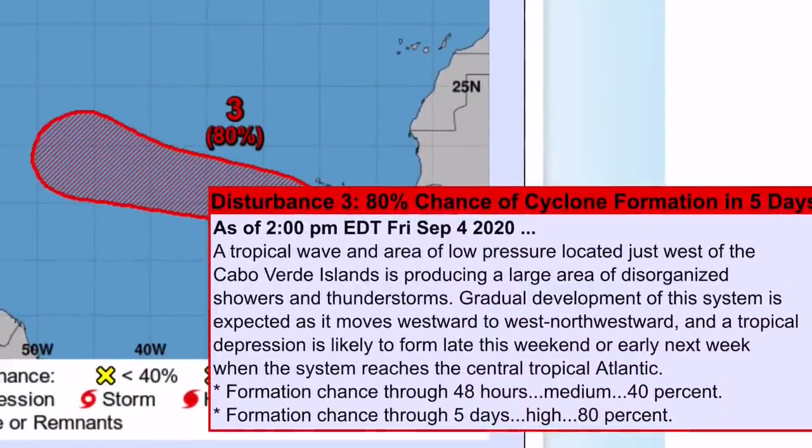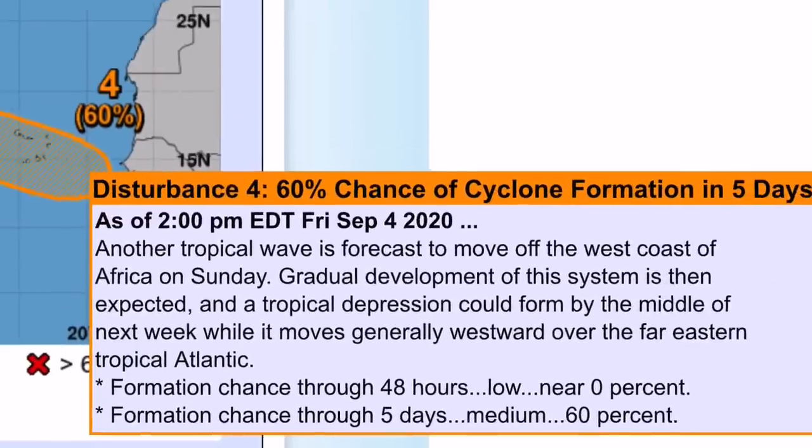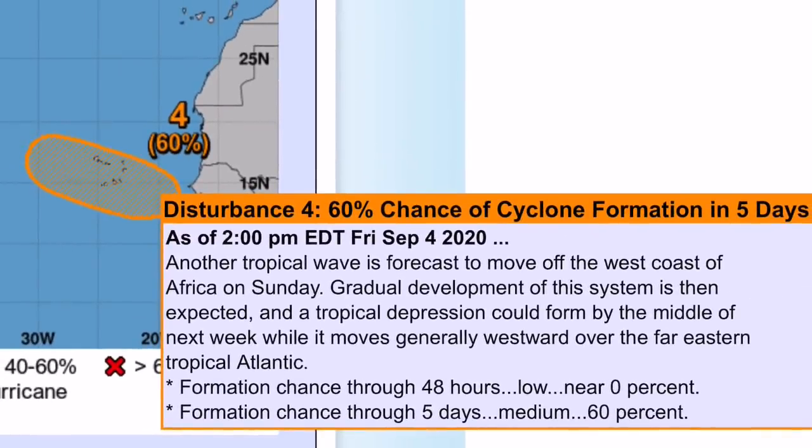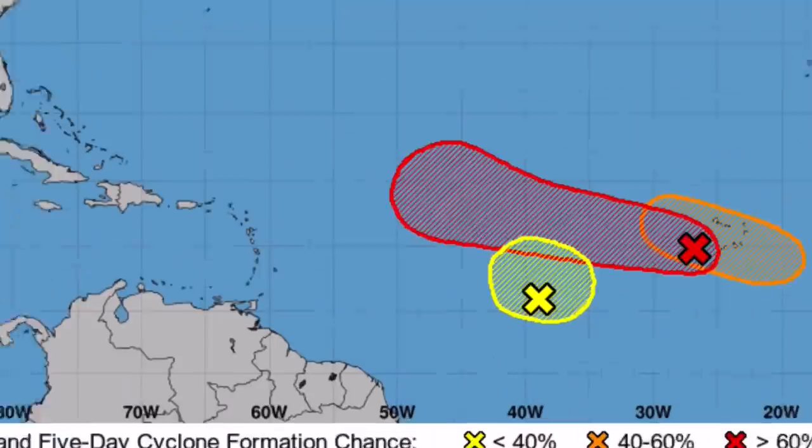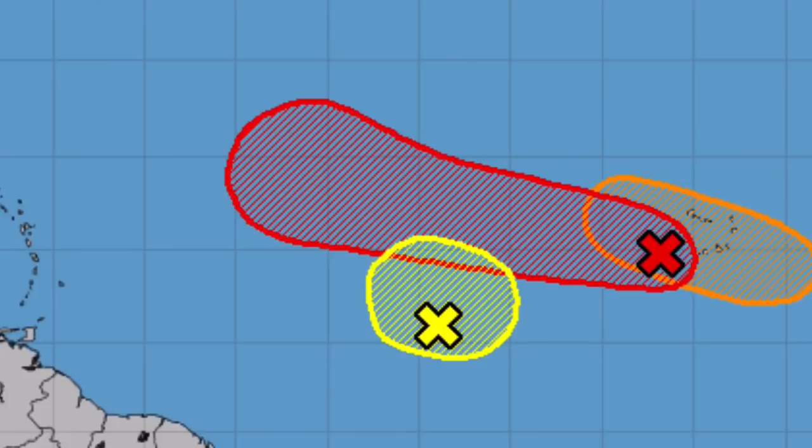Invest 92L has a 40% chance through 48 hours and an 80% chance through 5 days. 92L will likely become Paulette and will be named first most likely. Then there's another disturbance that currently is not an Invest, with a 0% chance through 48 hours and a 60% chance through 5 days — this will likely become Renee, unless Invest 91L forms before 92L absorbs it.